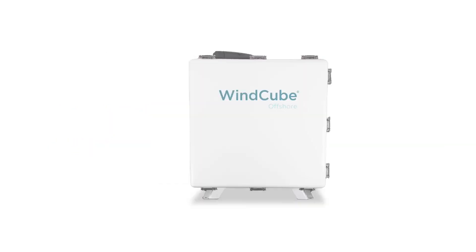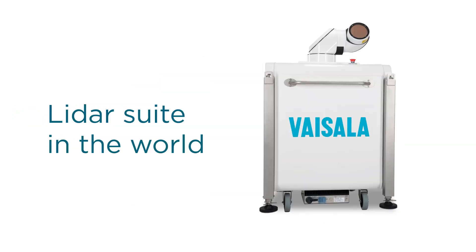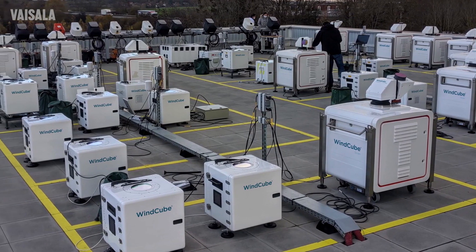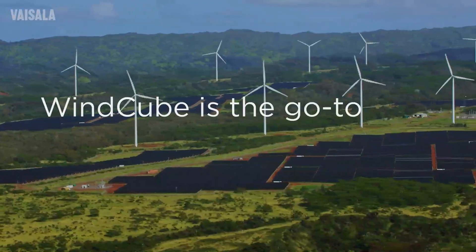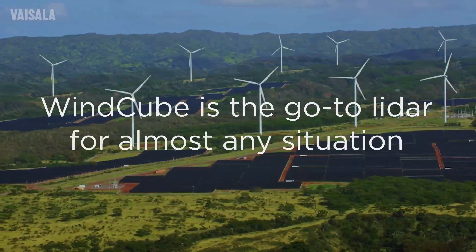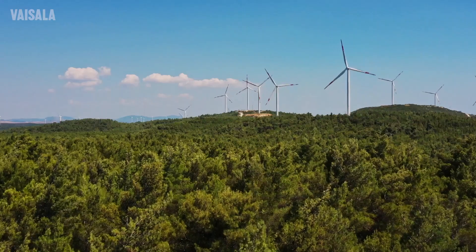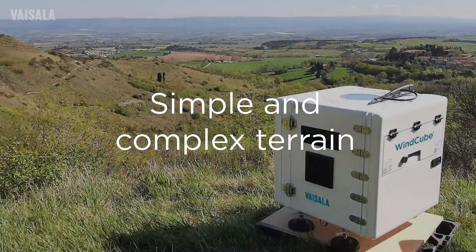The WindCube series is the most trusted, widely deployed LiDAR suite in the world and has become the industry standard for a wide range of applications, including wind resource assessment. WindCube is the go-to LiDAR for almost any situation, with patent-pending hybrid wind reconstruction for the lowest uncertainty and excellent verified performance in simple and complex terrain.